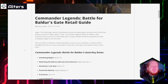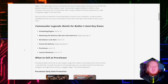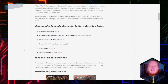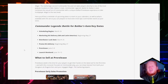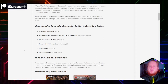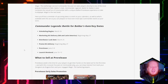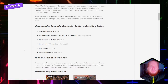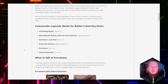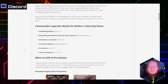Commander Legends Battle for Baldur's Gate key dates: scheduling for ordering for LGS's begins March 24th. Market kit delivery for North America and Latin America will be May 27th — that's the kits with posters, cutouts, and anything related to in-store marketing. Distributor lock date is March 25th, so orders have to get in pretty quick. Actually, all of this has already passed, which is kind of crazy. The pre-release will be June 3rd through 9th, so the set is coming sooner this year than I expected.